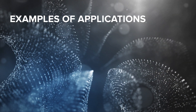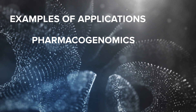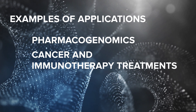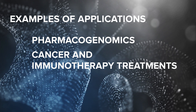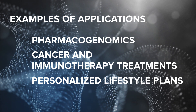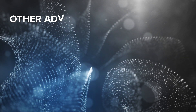Some specific examples of applications of precision medicine include pharmacogenomics, which uses genomic information to ensure that patients are getting the right dose of the right drug; cancer and immunotherapy treatments, which target specific molecular markers or the patient's immune system to enhance its cancer-fighting capabilities; and personalized lifestyle plans, which utilize genomic information to make fitness and dietary recommendations specific to an individual.